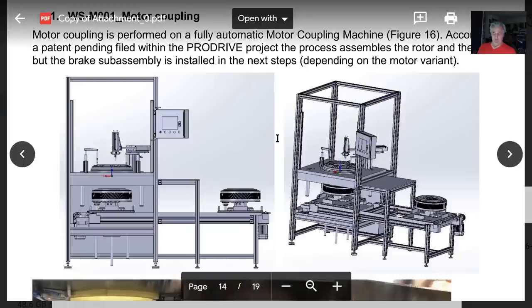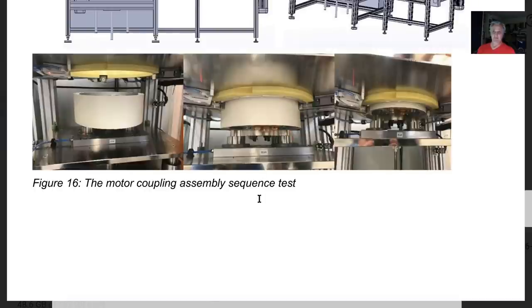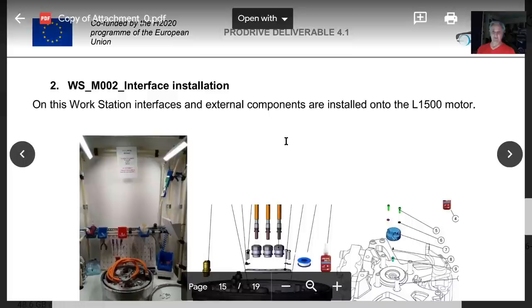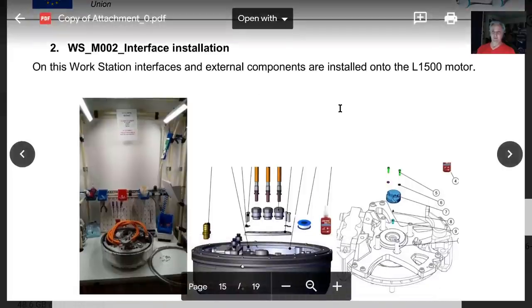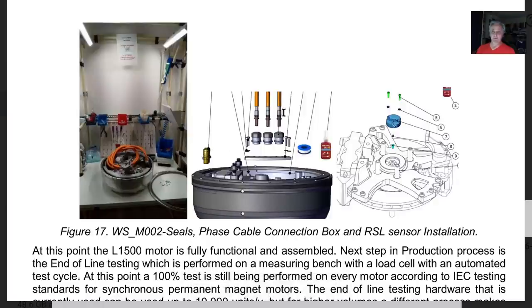Final assembly: a fully automatic motor coupling machine — patent pending, ProDrive — assembles the rotor. This is automated too. There are going to be a few small screws put in by humans, but not much else done here by humans. This is an automated machine that assembles the two parts together. The coolant lines, control lines, and power lines are then connected — and that's the whole motor.